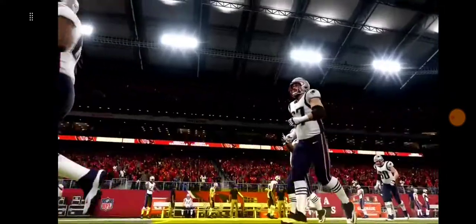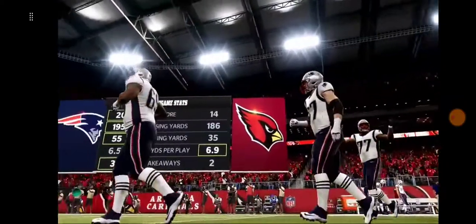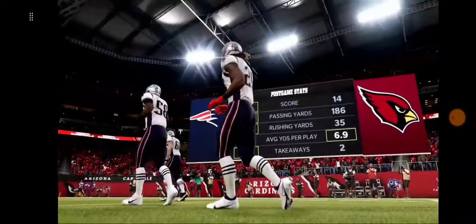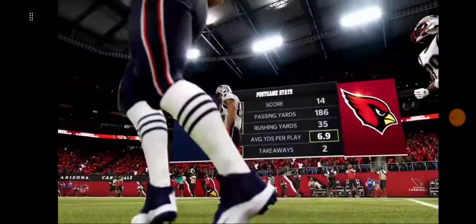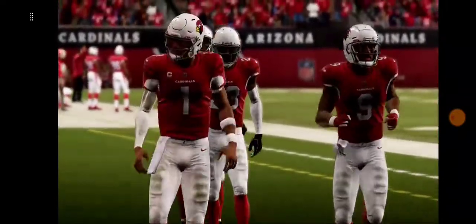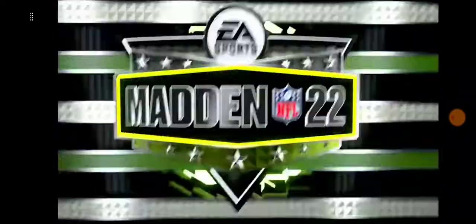That'll do it for us. For Charles Davis and all our hard-working crew, I'm Brandon Gawden. You've been watching the NFL on EA Sports. For more, find us on Twitter at EAMaddenNFL. With that, we say goodnight, everybody.